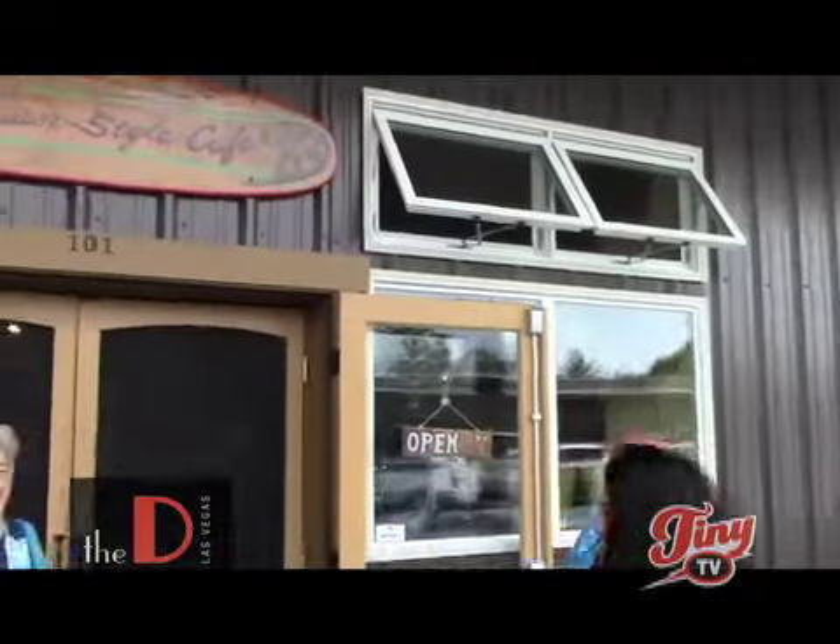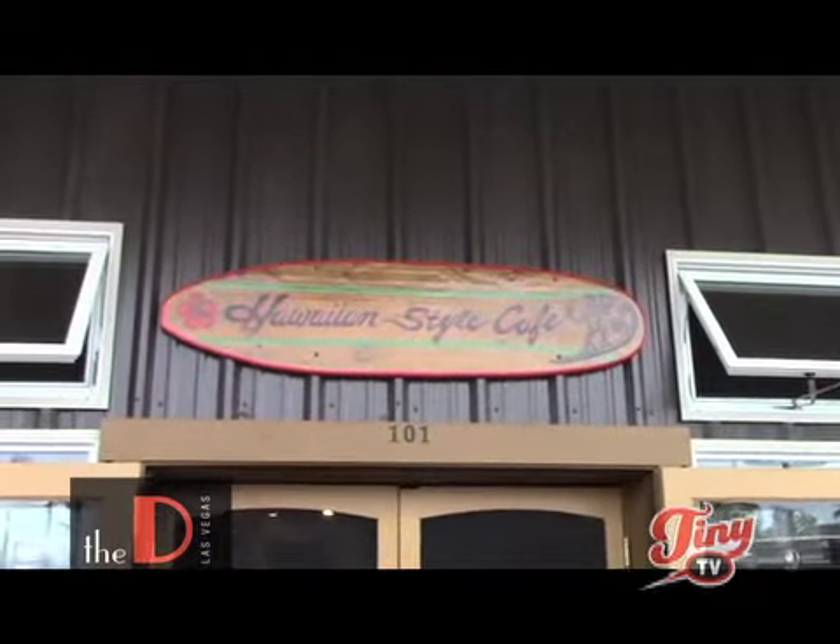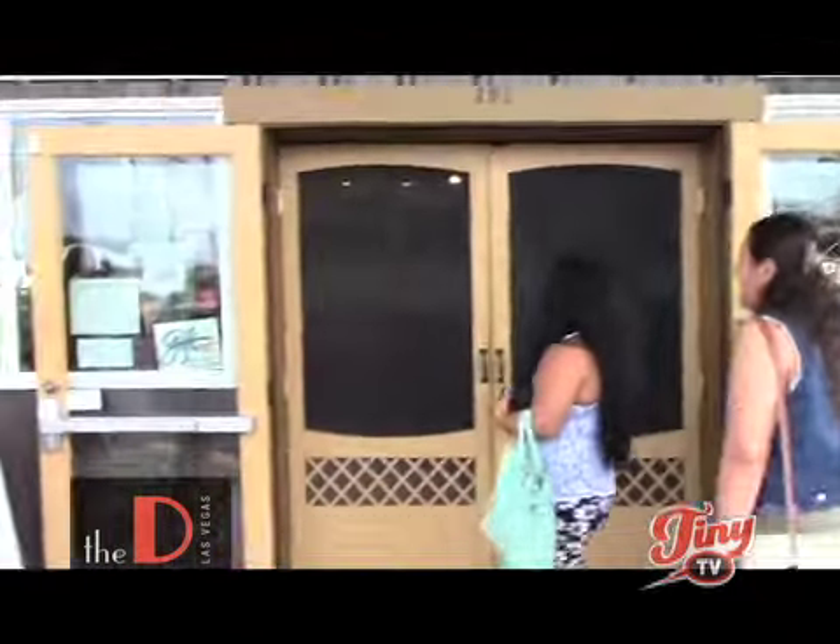Tadi Las Vegas on Tiny TV. Welcome to Hilo. Thank you girls. I'm at the Hawaiian Style Cafe where everybody is coming in and you ladies can help with my intro too.